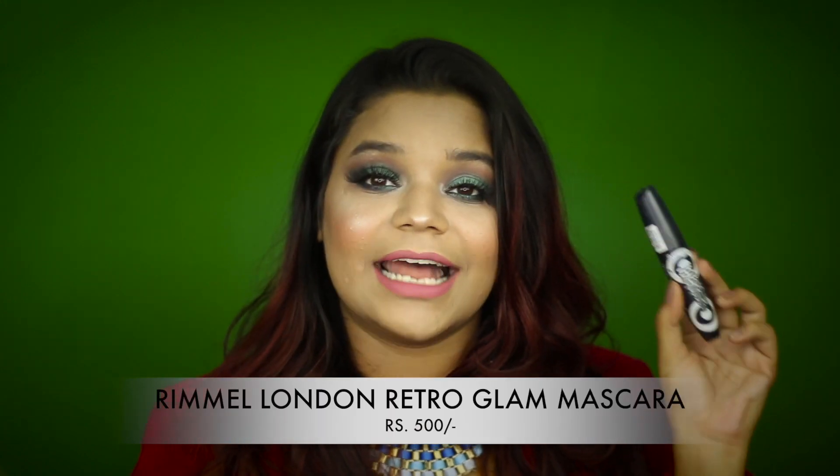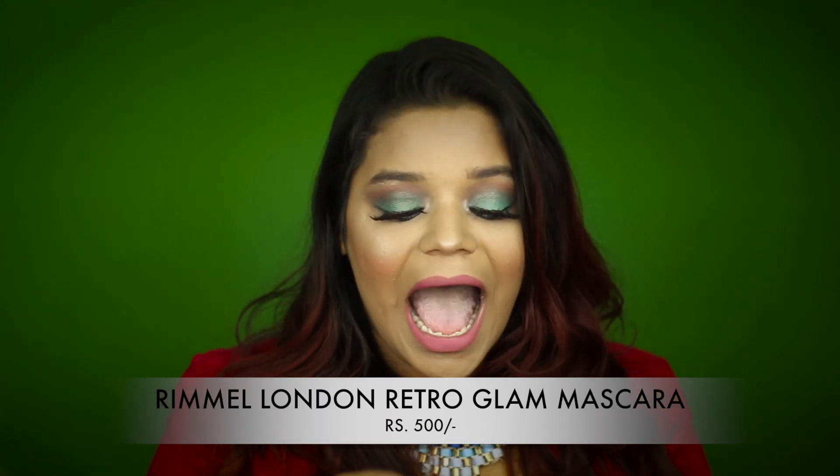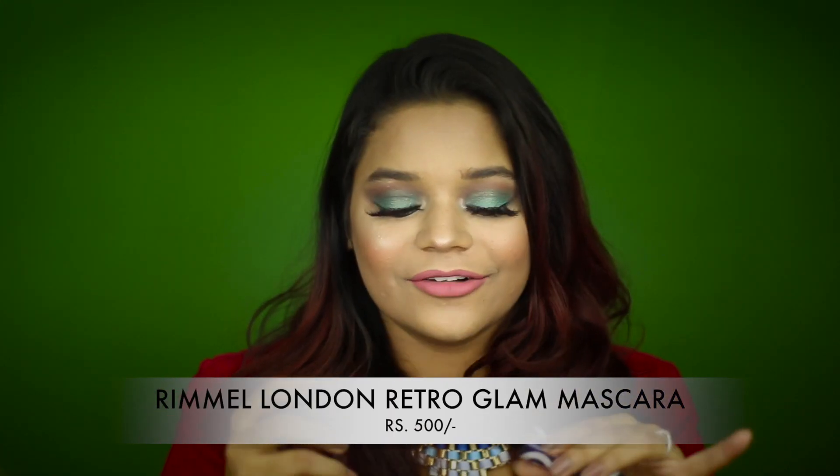My favorite budget mascara is the Rimmel London Scandal Eyes Retro Glam Mascara. It has a really different wand — I had my doubts at first — but it works so well. It adds nice length and volume to my lashes while separating them, so it does everything with one wand, all within budget.